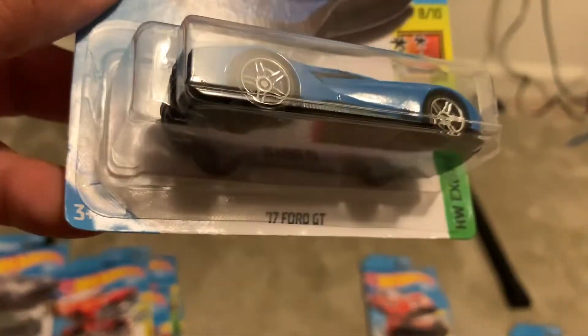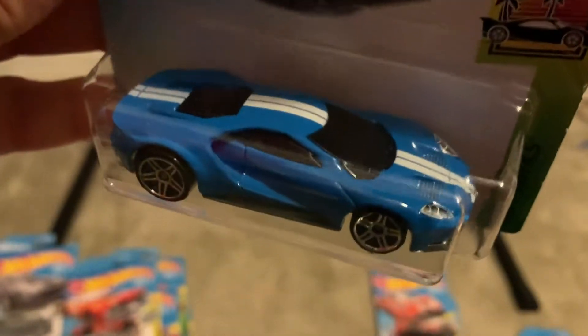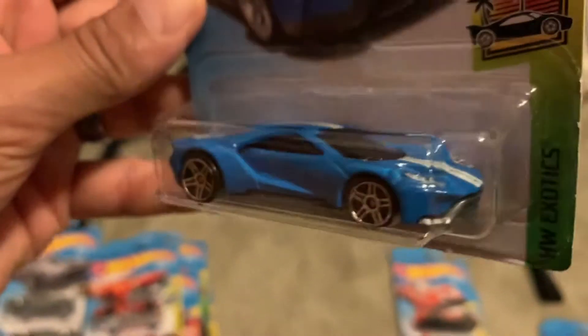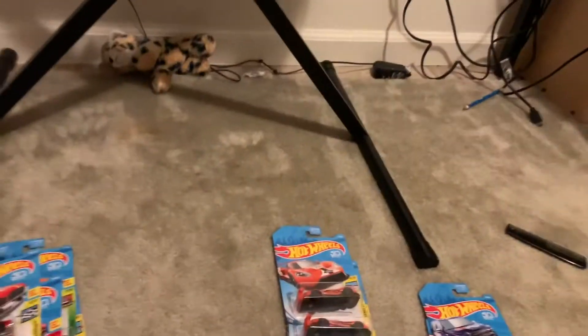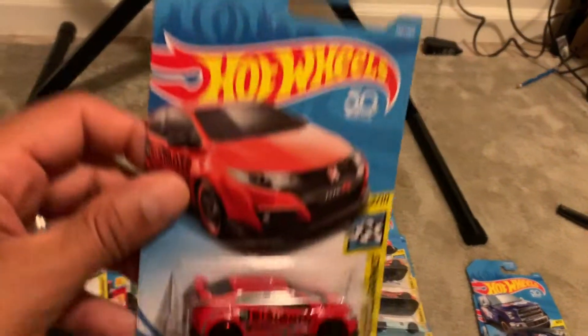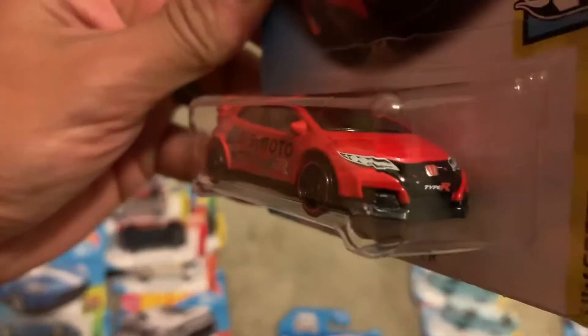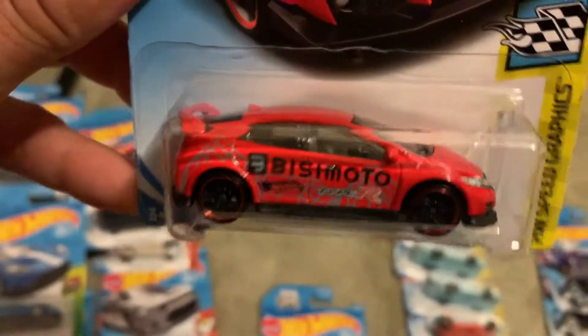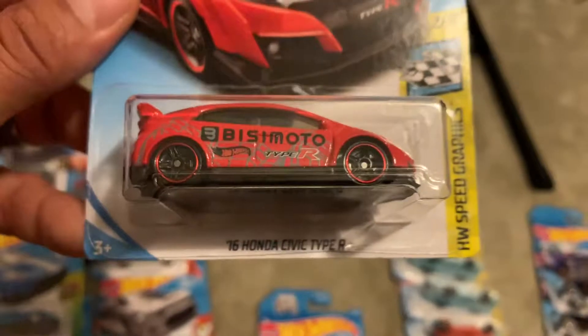Coming up I've got this Ford GT. Picked up a few race cars — I like the nice look on them. Also got a little Honda Civic with good decal work.